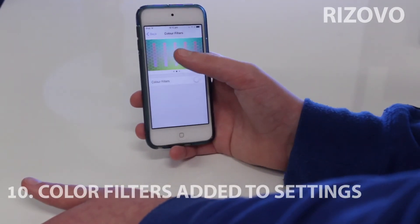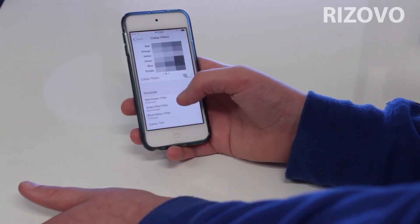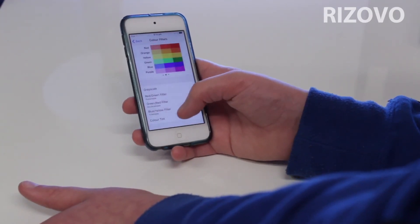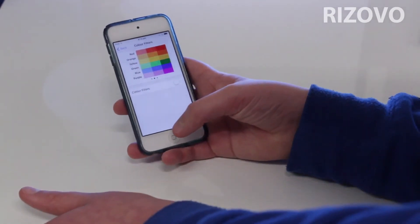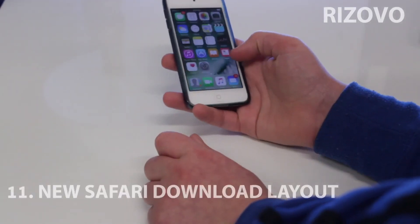There's a new thing called colour filters. You can turn on colour filters and choose greyscale, red-green filter — all the colour blind accessibility options. You can also adjust intensity. It's pretty dope in my opinion and I hope it's used well.